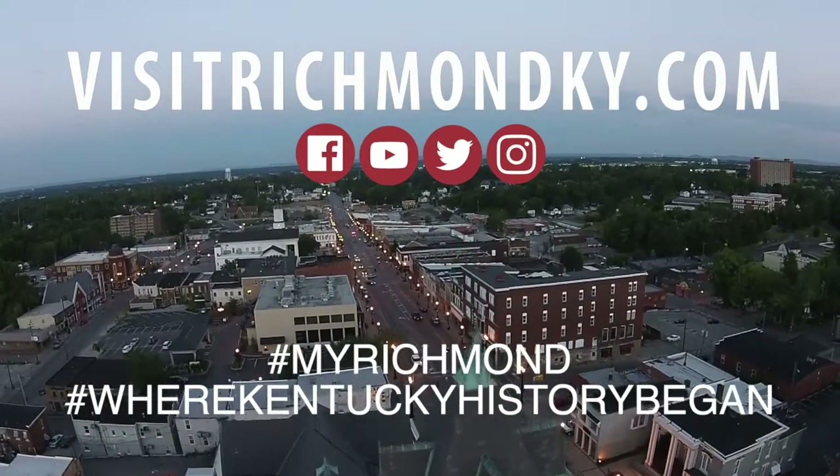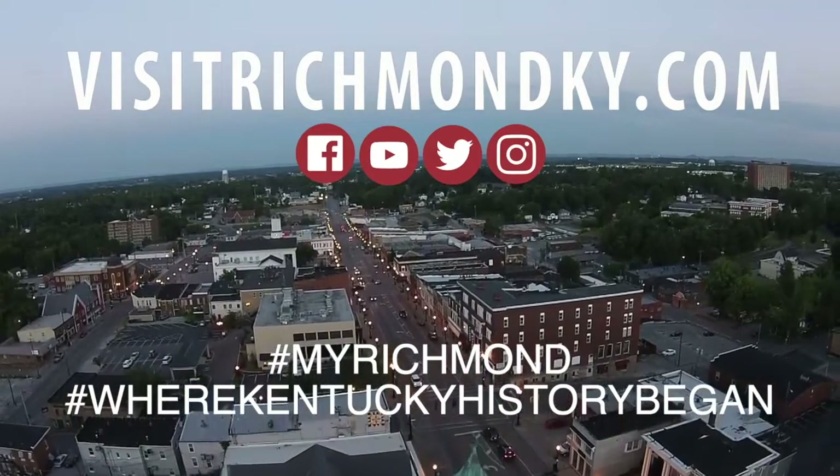If folks want to come out and take a tour of their own, just give us a call at 859-328-7773 and you can schedule a tour anytime we're open. For more information, check out Chenault Vineyards' website or the Richmond Tourism website at www.visitrichmondky.com, and tune in next time for the next episode of Wine Wednesdays.